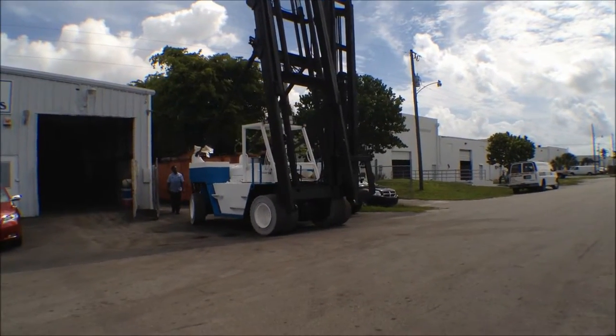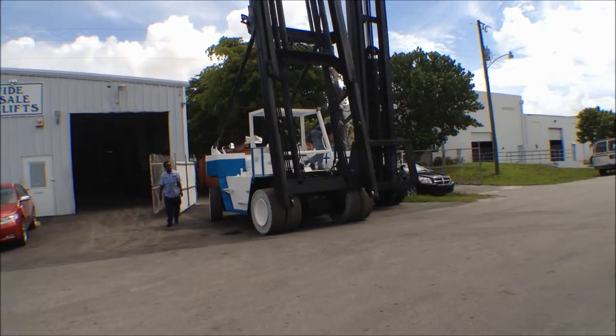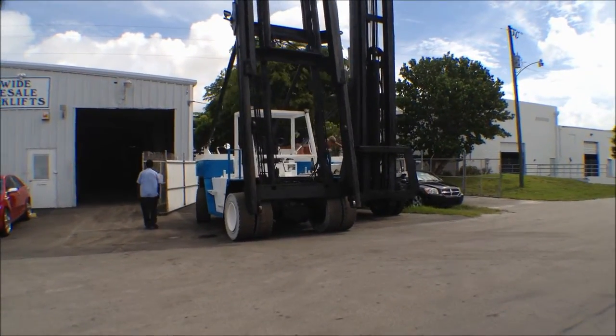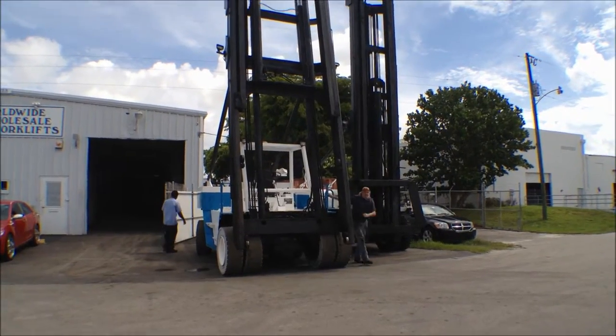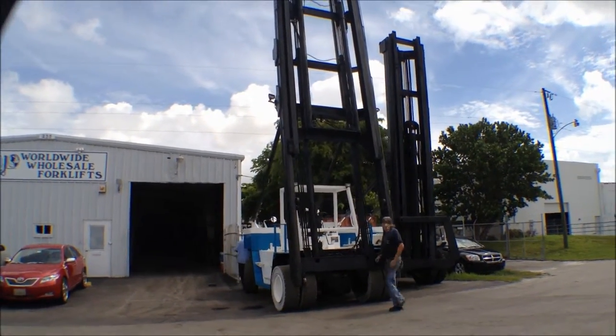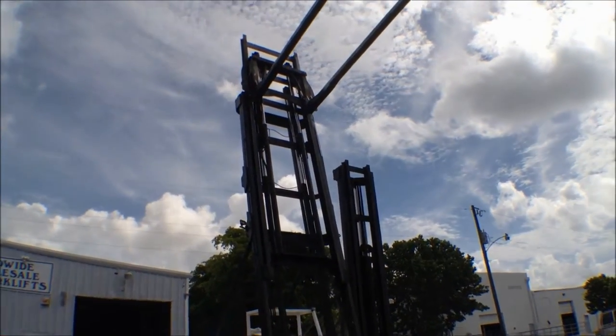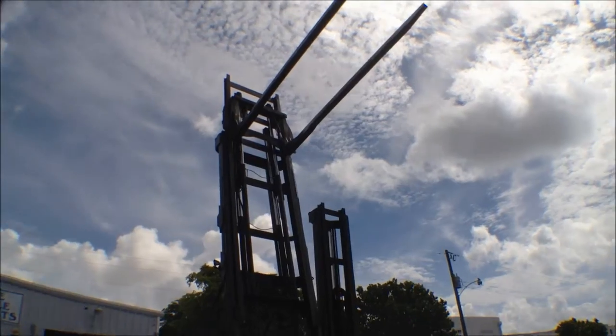Here are just a couple of the Wiggins Marina forklifts that we're in the process of reconditioning. These have been painted, and a couple of them have already had their new tires on them. Welding, new cylinders repacked. The forks have totally been grinded down, with new covers put on them.